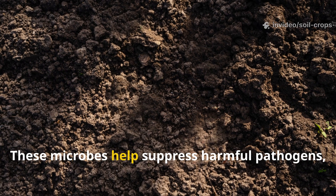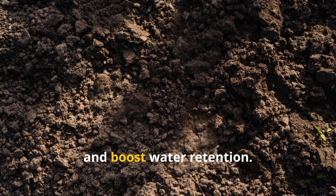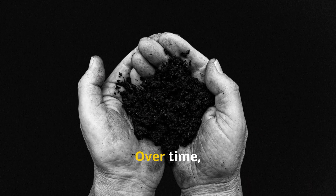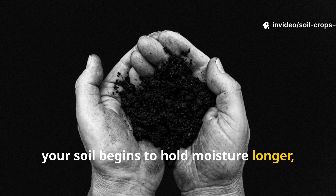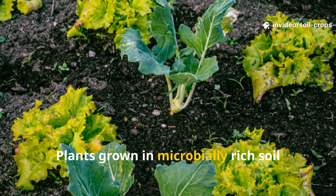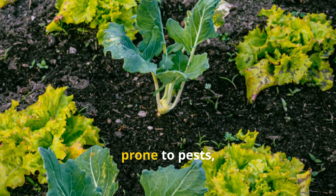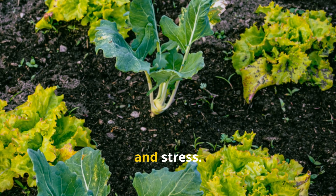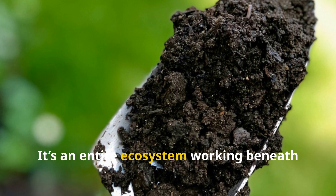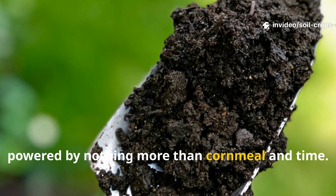These microbes also help suppress harmful pathogens, improve soil aeration, and boost water retention. Over time, your soil begins to hold moisture longer, drain better, and support deeper root growth. Plants grown in microbially rich soil naturally become more resilient — less prone to pests, diseases, and stress. It's an entire ecosystem working beneath your feet, powered by nothing more than cornmeal and time.